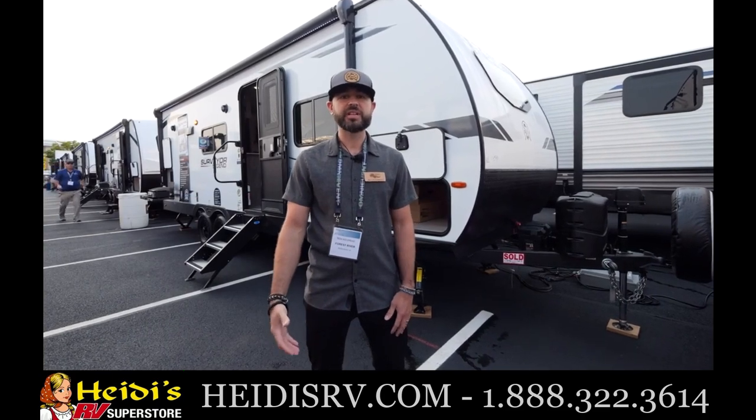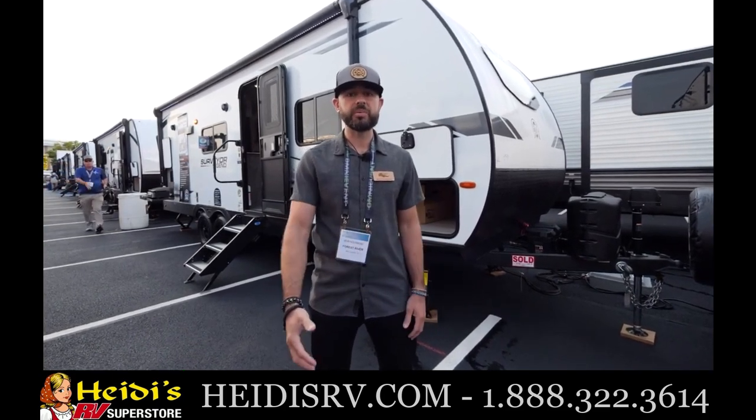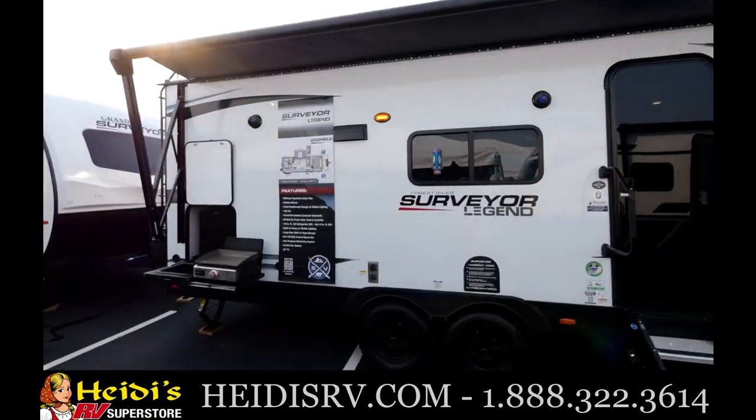Hey guys, Ben Holdred here with Surveyor. I'm standing in front of the 252 RBLE, part of our Legend series. Really excited to do a walkthrough with you today.